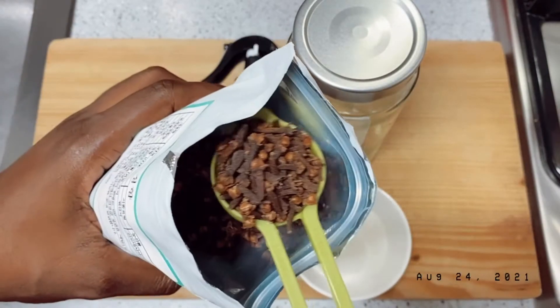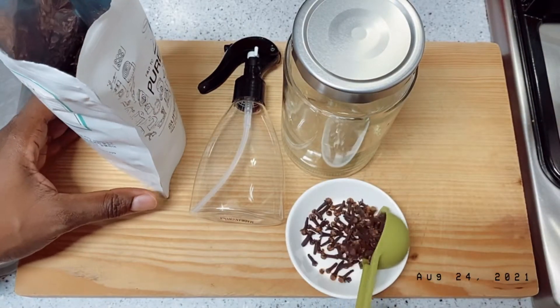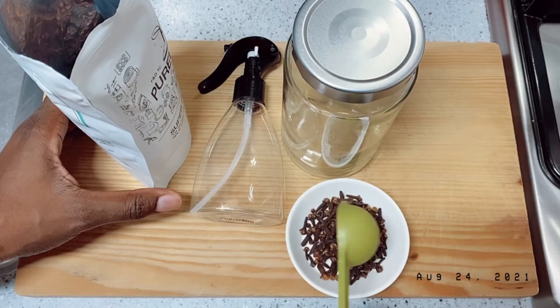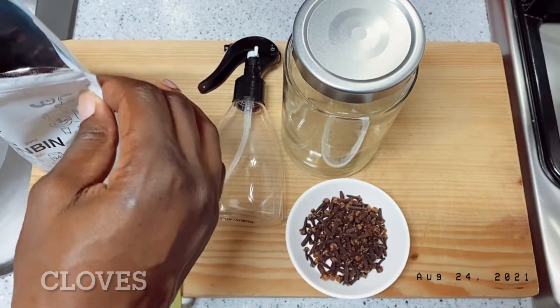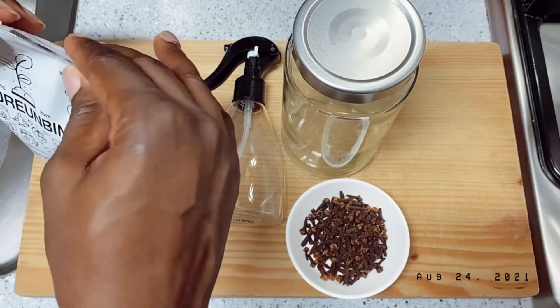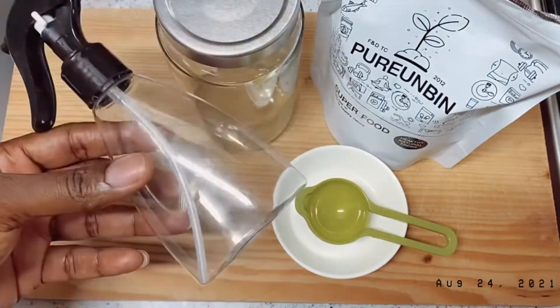Today I'll be showing you guys just one ingredient that you can use to boost your hair growth, and it's called cloves. It can be found almost everywhere and they are very cheap. Cloves contains vitamins and minerals which are essential for hair growth.